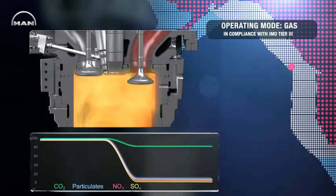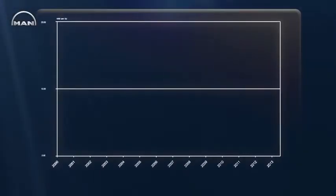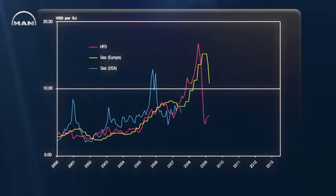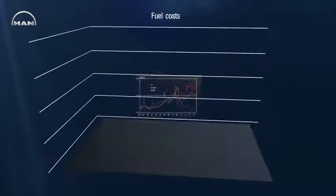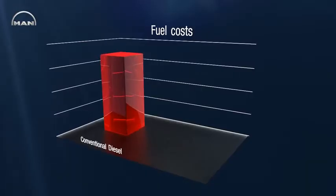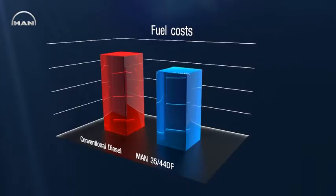In addition, using gas as fuel also provides substantial economic advantages. Over the past years, the price difference between liquid and gas fuels has increased steadily and is expected to keep growing. As fuel makes up the largest part of ship operating costs, reducing fuel expenses is the most effective way to keep shipping affordable. Already now, using natural gas as main fuel enables ship owners to save fuel cost in a double digit percentage compared to a conventional diesel engine.